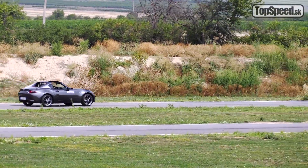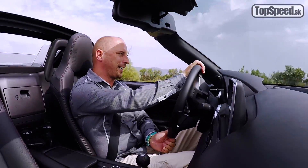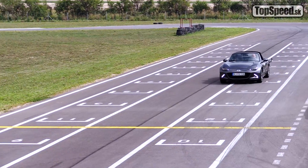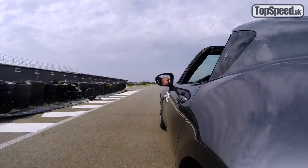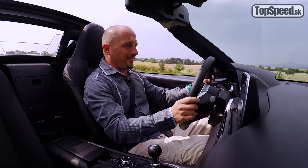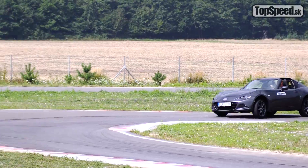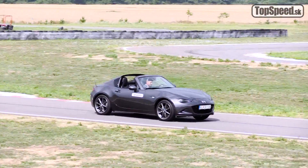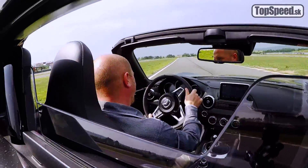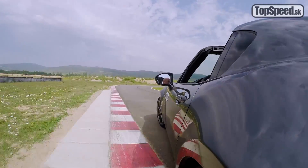Ani toto však nemá jazdné vlastnosti ako motokára, napriek tomu, že by vás o tom mohli mnohí motoristickí novinári alebo možno aj majitelia presvedčiť. K motokáre to má ďaleko, a to minimálne pre jeden dôvod: verzia bez podvozku Bilstein je veľmi mäkká. Sledujte, ako sa to auto nakláňa v zákrutách – je to dosť nepríjemné, doslova ako taká malá loďka. Ak by som ja mal takéto auto s iným podvozkom ako s tým Bilsteinom, určite by som ho nechcel. No to ako je presnúčka, to ako je hravúčka, to ako je milúčka – doslova milujem.